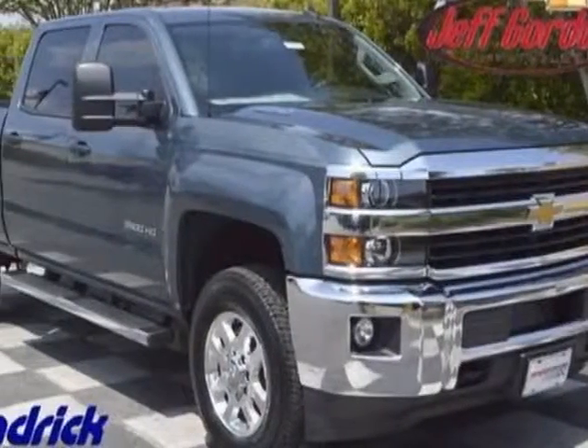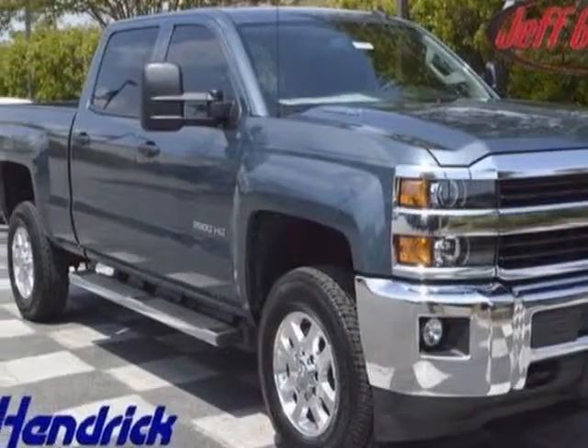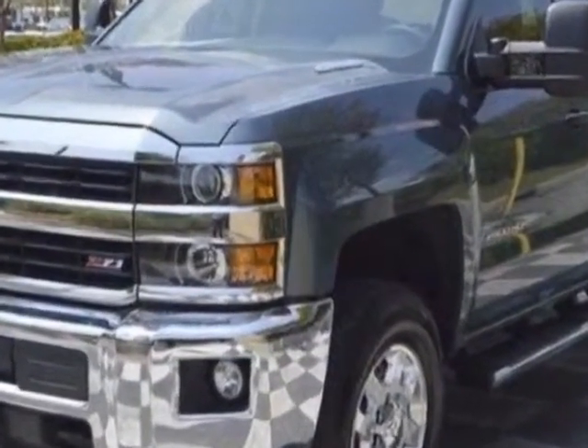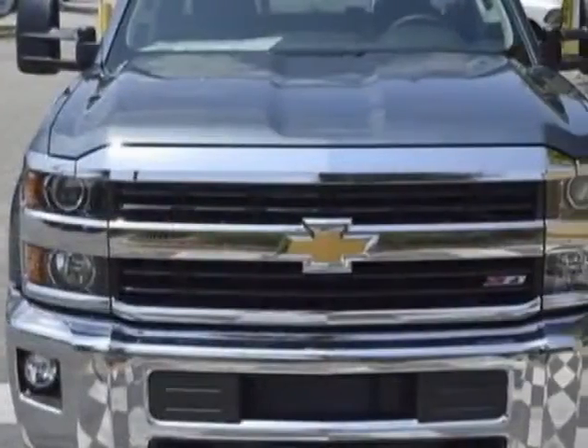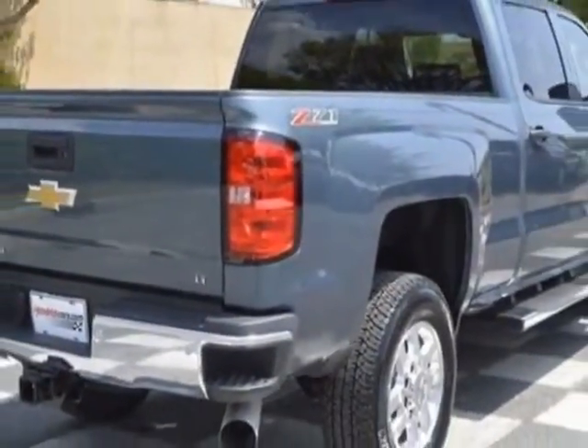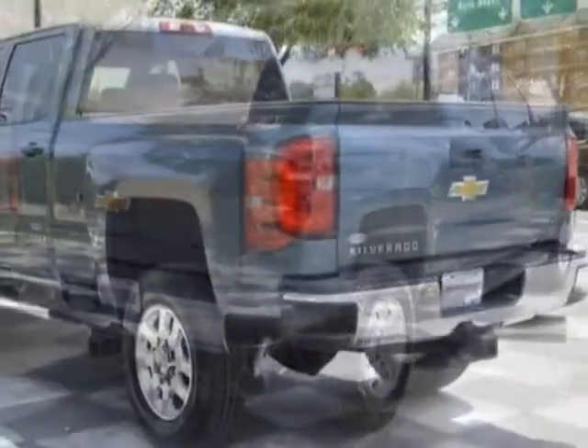Look at this new 2015 Chevrolet Silverado 2500 HD. For your protection, this vehicle has a full factory warranty. This Silverado 2500 HD boasts a 6.6 liter engine and has a 6-speed automatic transmission.